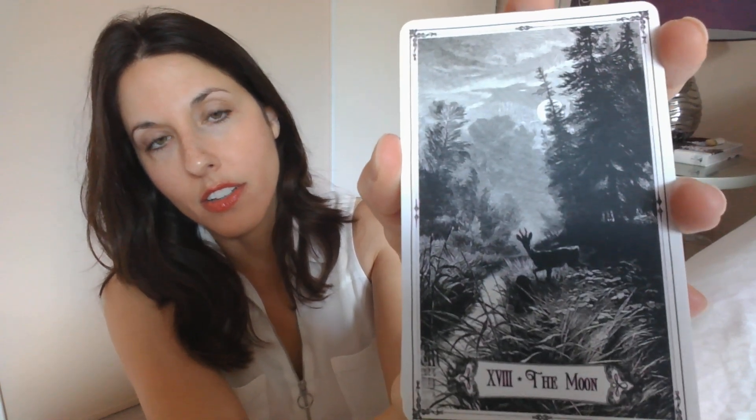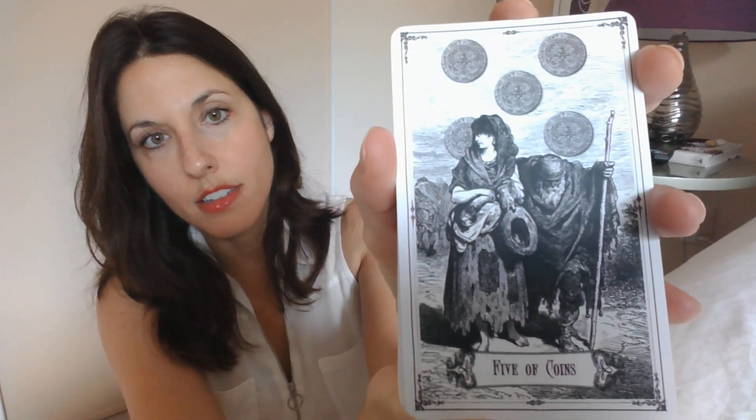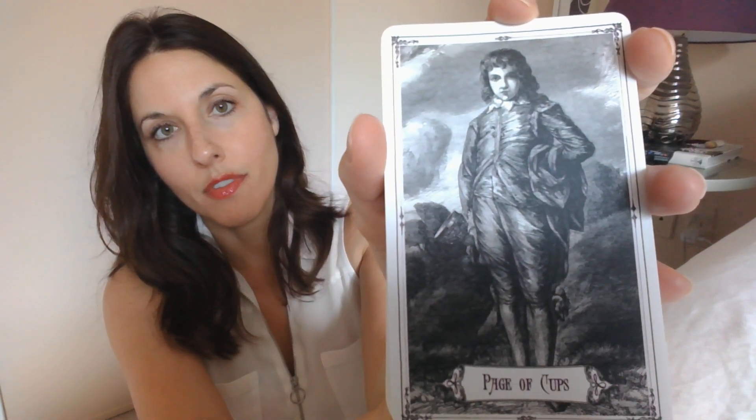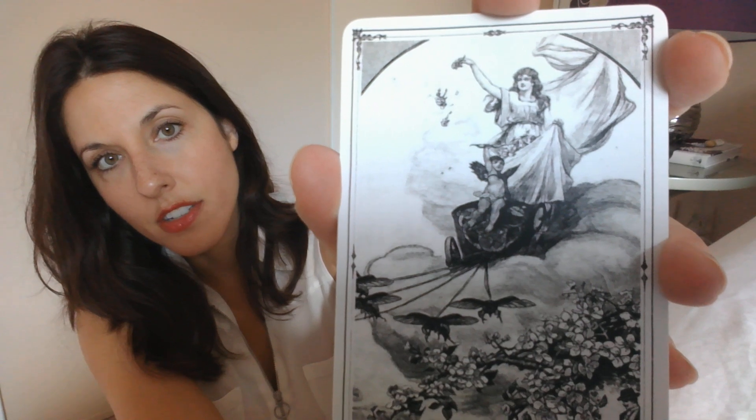The Moon — very pretty. Just to touch these cards, I'm telling you, they feel beautiful. Five of Coins. They're just a nice feeling, substantial size deck. The Page of Cups. I love the Chariot — it's kind of hard to see her, but I like her.